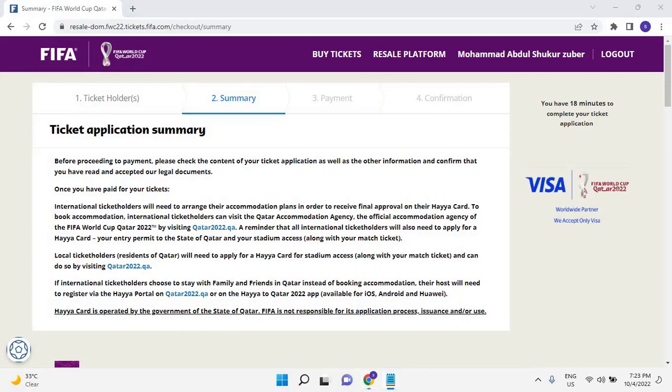If international ticket holders choose to stay with family and friends in Qatar instead of booking accommodation, their host will need to register via the HAYA portal on Qatar2022.qa, or on the HAYA to Qatar2022 app, available for iOS, Android, and Huawei. The HAYA card is operated by the government of Qatar. FIFA is not responsible for its application process, issuance, and/or use.